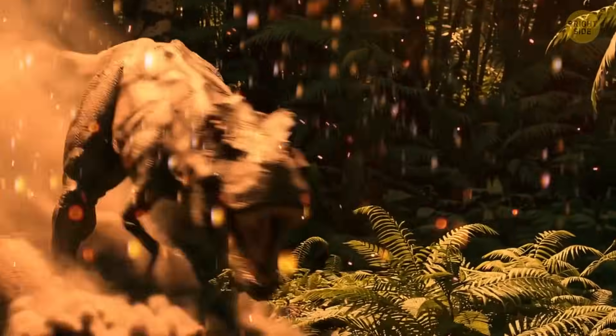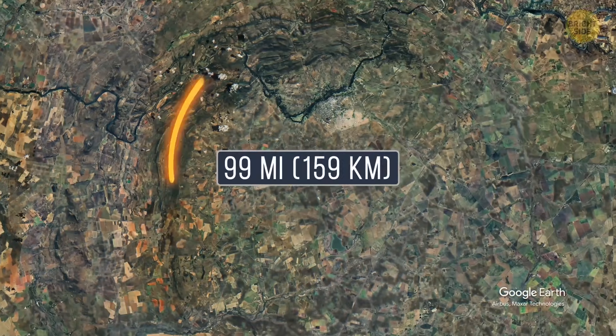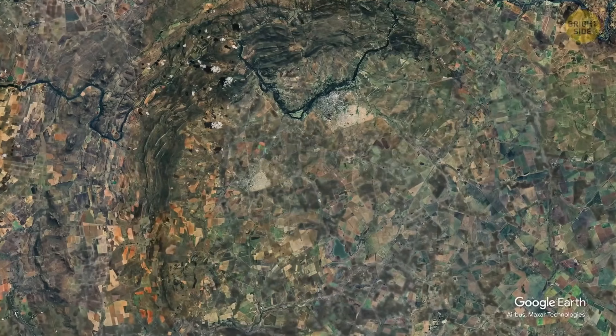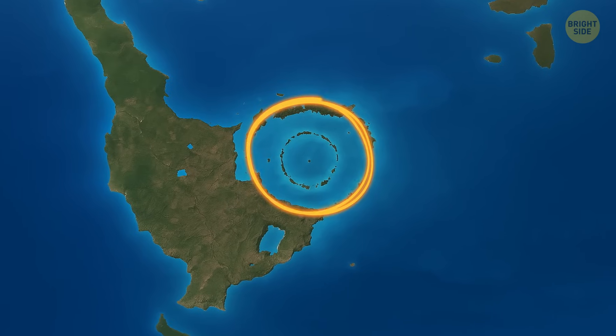Possibly twice the size of the asteroid that wiped out the dinosaurs. Nowadays, the Vredefort Crater is about 99 miles across, which makes it the biggest visible crater on Earth. But technically, it's still smaller than the Chicxulub Crater in Mexico.